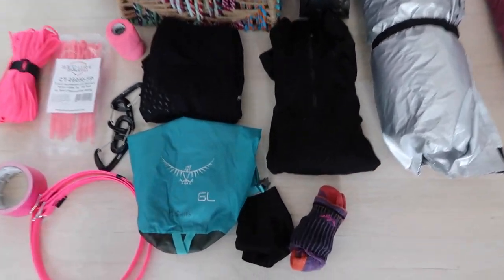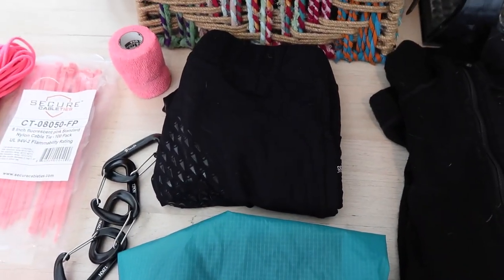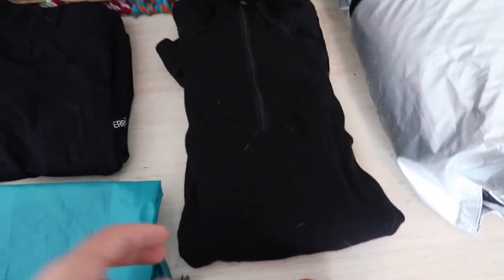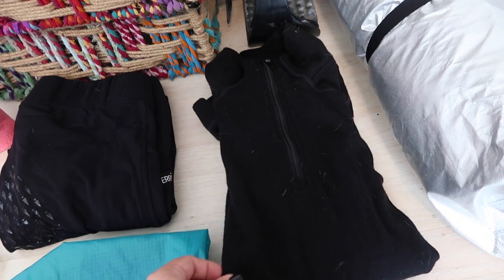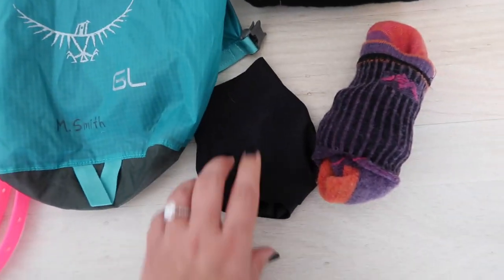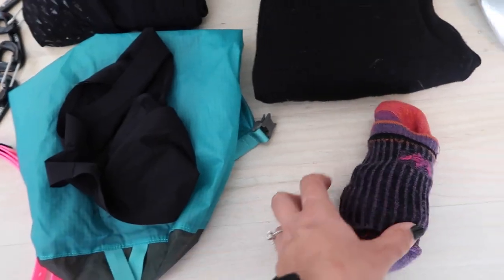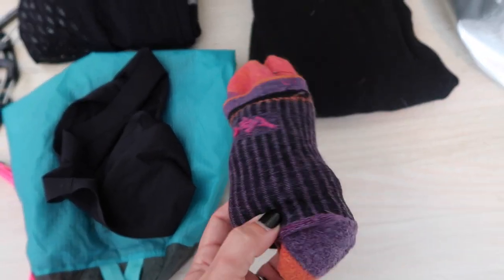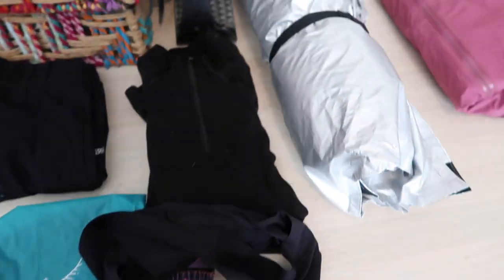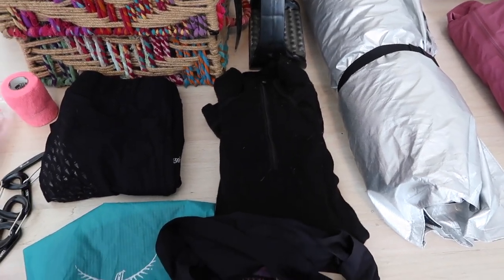Also in the backpack inside a six-liter dry bag I'm going to have an extra pair of the Carrots Ice Fill breeches, a smart wool long-sleeve super warm shirt for sleeping in or for cold days, an extra pair of the NYXwear briefs, and these Darn Tough socks. This will all go into the dry bag which will go in the bag on the back of the horse.